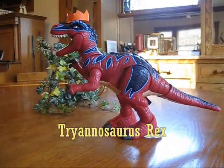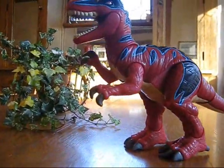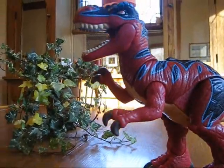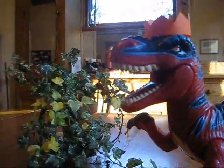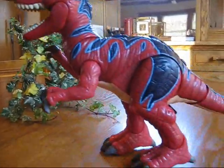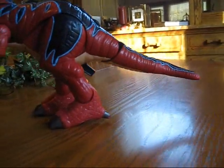This is a tyrannosaurus rex, which means tyrant lizard king. It was a very large meat-eating dinosaur, or carnivore. The tyrannosaurus rex had a large head with many cone-shaped teeth, and it walked on two large and very powerful legs.